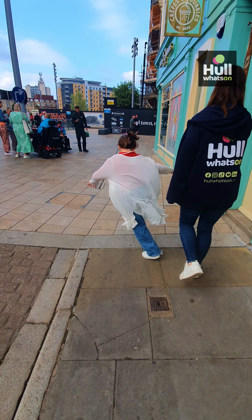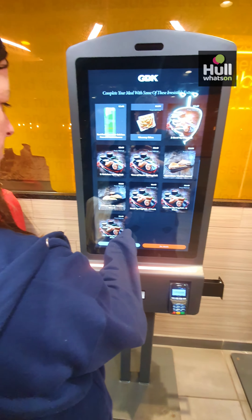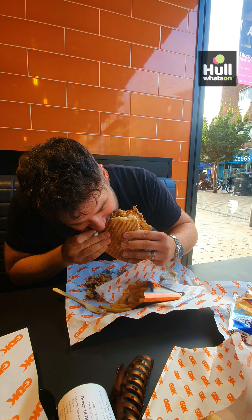Later on, we had to head back a bit sooner than planned, so we grabbed a quick bite from German Donner Kebab. While we love supporting Hull's independents, the bigger chains can be good too, and GDK never disappoints. Their kebabs and boxes always taste amazing, especially the waffle bread — great food that was really quick too.